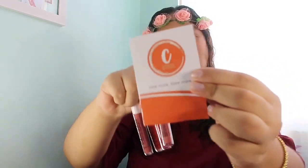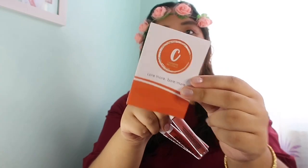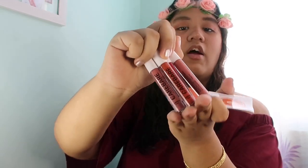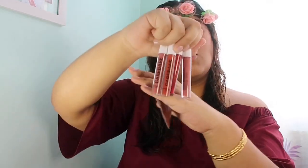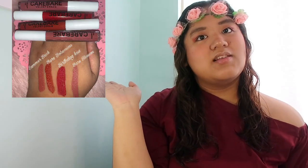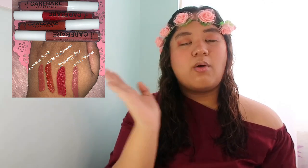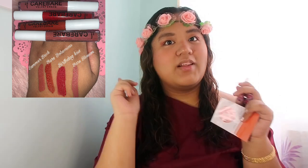This is the brochure that they're giving, plus these are the four shades of velvet cream. These are the four shades, so first I will try and swatch it on my lips. Here's the swatch — I put the swatches also here in every shade, so let's start.